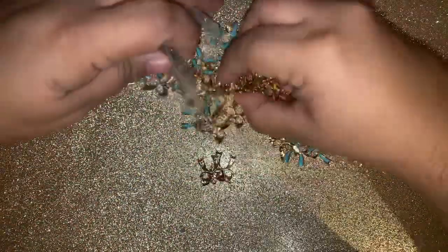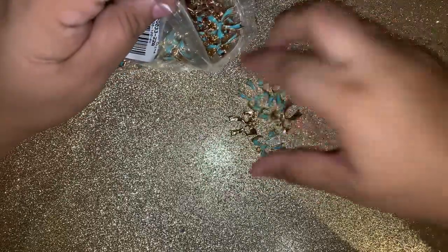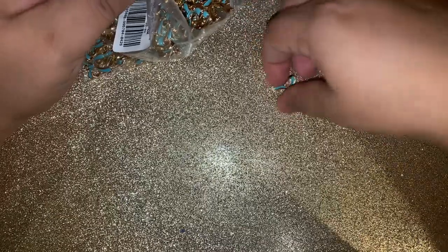So I grabbed these bows. There's a ton in here, guys. I can't remember if they had smaller quantities, but I honestly like having a lot of stuff like this so I can share and don't have to hoard it. I picked those, and again they have tons and tons of jewelry and just everything — so much.